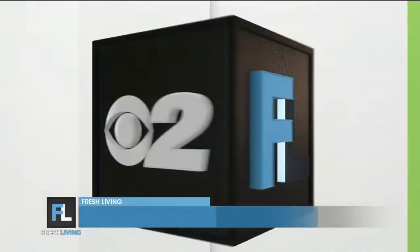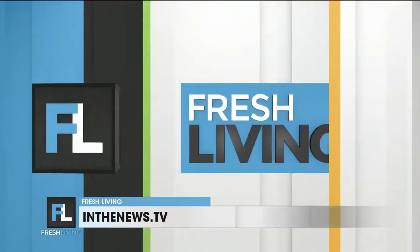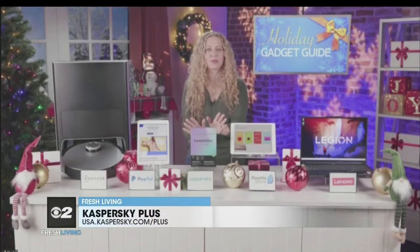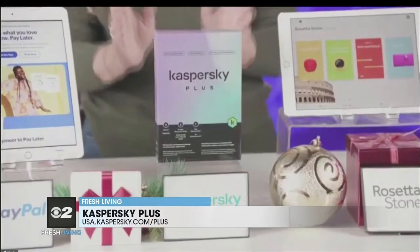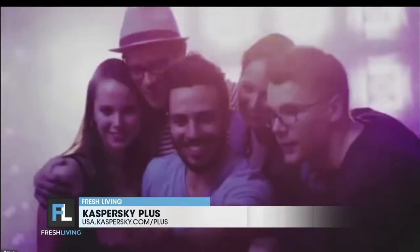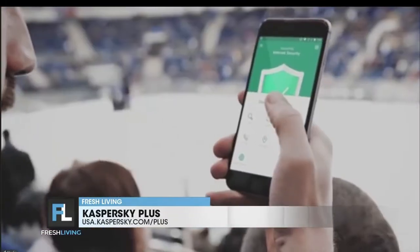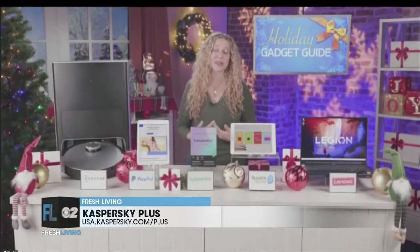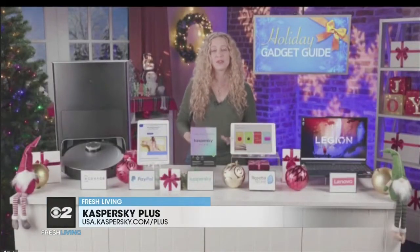That is so cool. These days, we're spending so much time online, and we want to make sure our devices are protected. Kaspersky Plus will help safeguard your whole family's personal data while you're surfing, streaming, gaming, and shopping. You get a password manager, payment protection, VPN, and software that stops ransomware and other cyberattacks. For $18.99, you'll get protection for up to three devices per year. And for a dollar more, you can upgrade to Kaspersky Premium, which includes a parental control app for kids.